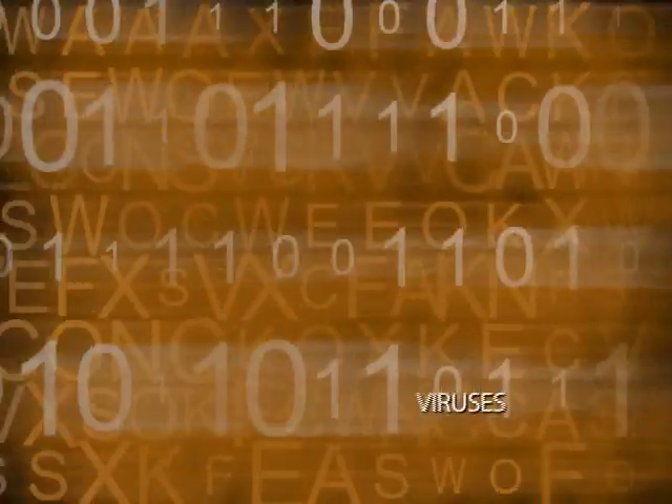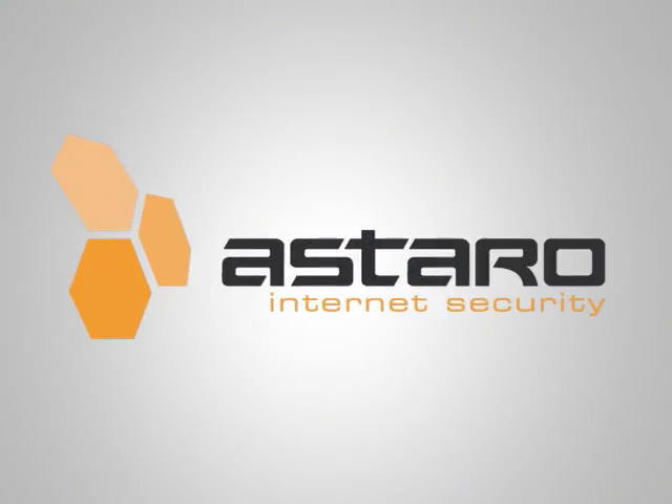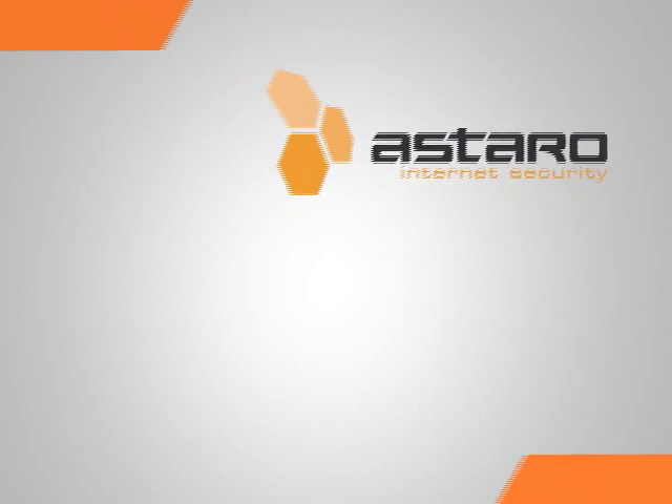Networks around the world face multi-million dollar losses due to viruses, hackers, and malware. The solution is simple. The answer is effective.